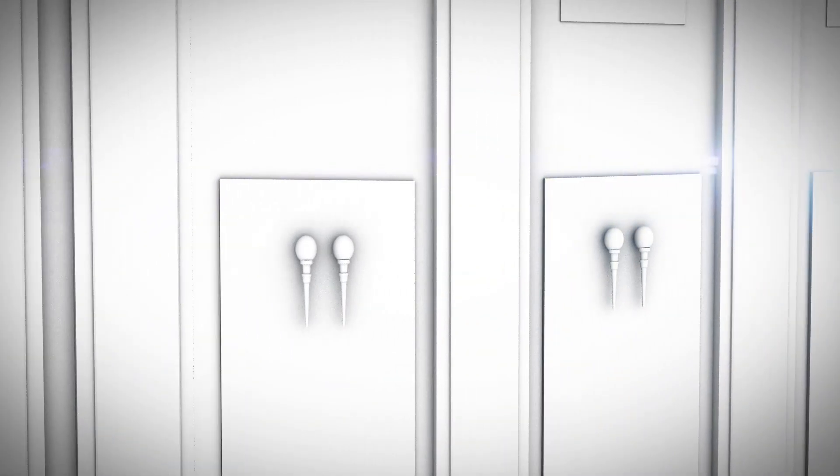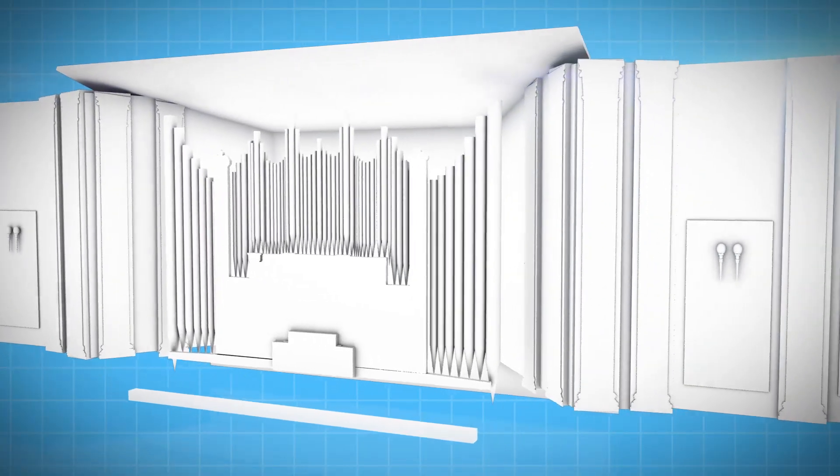We began the process by recreating a virtual 3D version of the auditorium, allowing us to create some amazing effects using depth and space, and test new content on the fly.